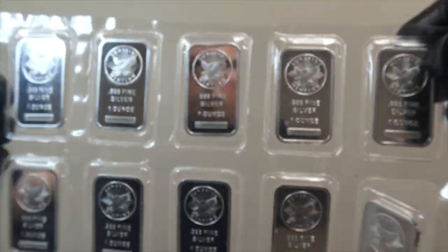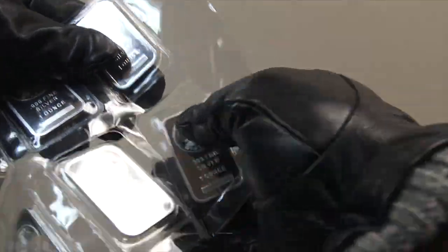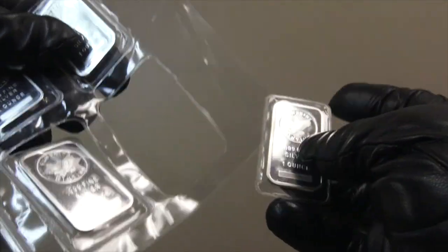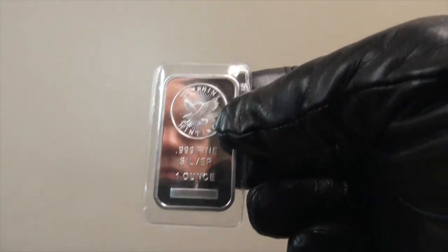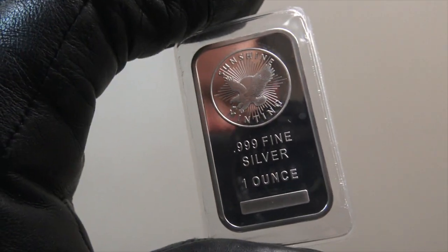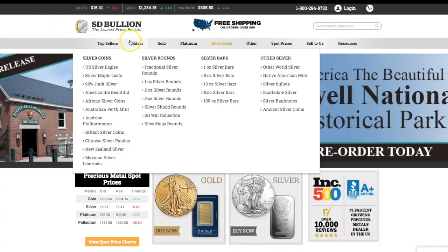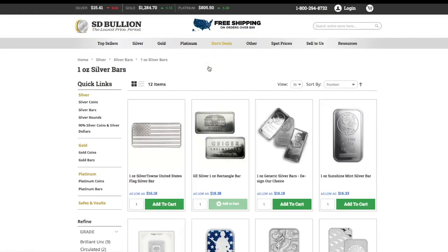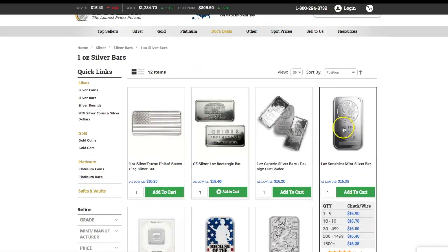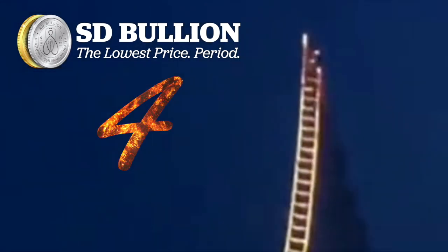Typically when selling one ounce silver bullion bars to bullion dealers like ourselves, customers will yield bid prices at or just below the dynamic silver spot price. One troy ounce silver bullion bars will remain a favorite amongst silver bullion buyers, allowing purchasers to yield more silver bullion troy ounces versus competing higher priced silver bullion products. You can buy or sell various one ounce silver bullion bar products at sdbullion.com. Stay tuned to this top ten bullion product playlist from SD Bullion — number nine is coming up.